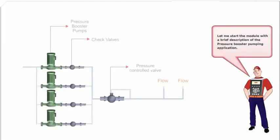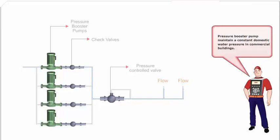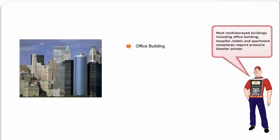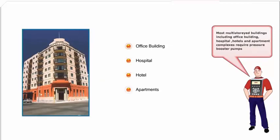Let me start the module with a brief description of the pressure booster pumping application. Pressure booster pumps maintain a constant domestic water pressure in commercial buildings. Most multi-story buildings, including office buildings, hospitals, hotels, and apartment complexes, require pressure booster pumps to maintain constant supply pressure to terminals such as lavatories and showers.